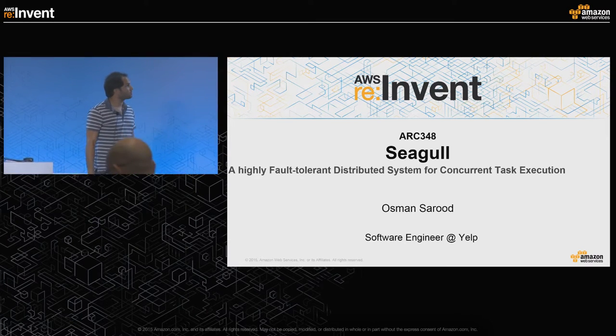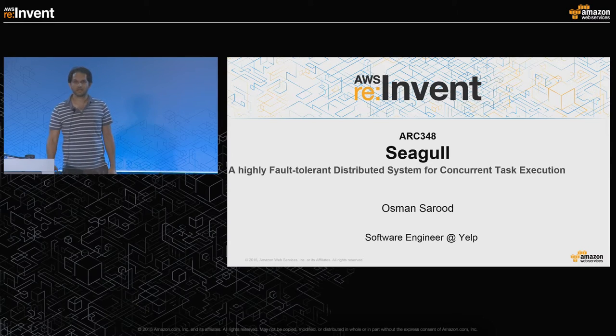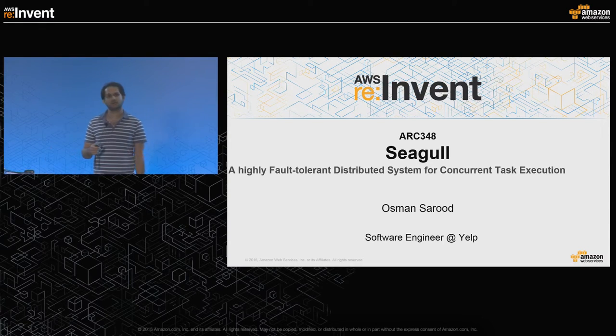I'm here to talk about Seagull, which is a highly fault-tolerant distributed system for concurrent task execution that we've been working on developing at Yelp in the last year or so.